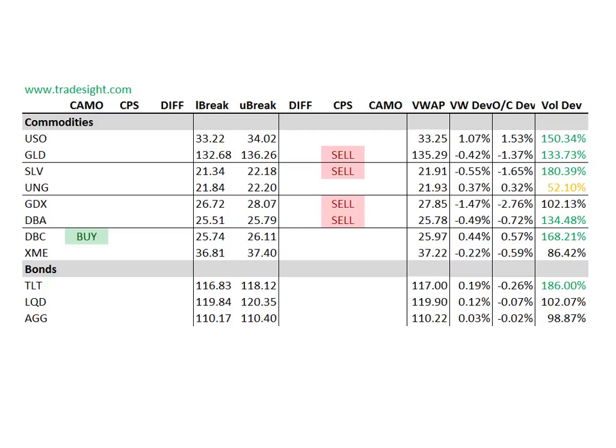On to the commodities. The commodities are weak today. We've got mostly downside CPS signals in the commodity complex. The ones to note are the CPS signals that line up with these volume bumps — we've got that in the GLD, the SLV, and also the DBA. The GDX has a shot to get there, so we've got a little time before the close. On the other side of the tape today, the DBC is showing a camouflage buy.